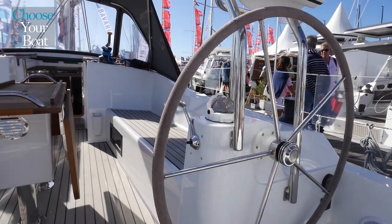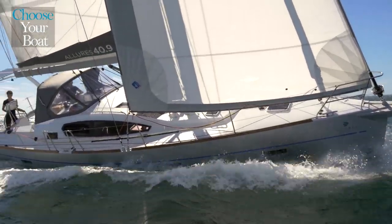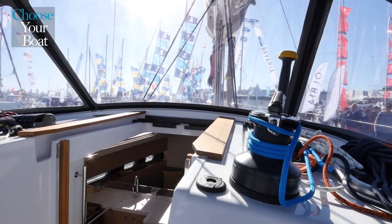On a blue water cruising boat, all maneuvers are done in the cockpit from one of the two cockpit winches, including all sail adjustments, such as reefing the staysails and the three mainsail reefs.